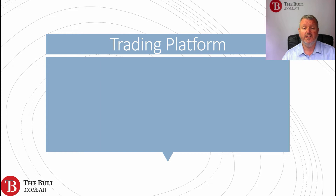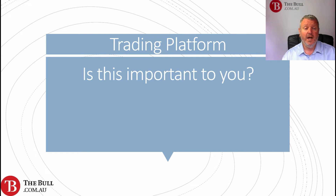The trading platform is where we actually do our trades and look at charts, identifying price patterns. We have a separate masterclass on technical analysis. Is the trading platform important to you at all? Do you trade on a technical basis? Do you need to look at charts?